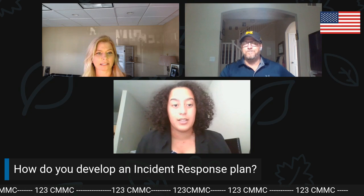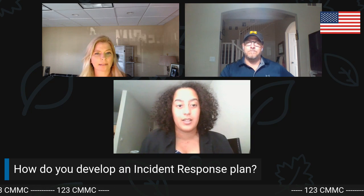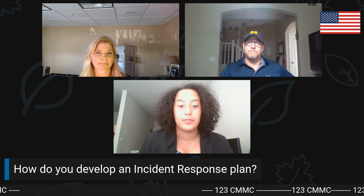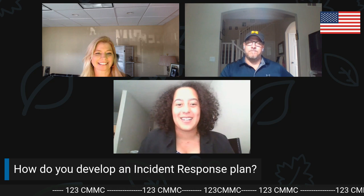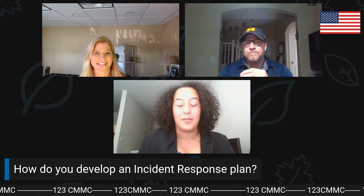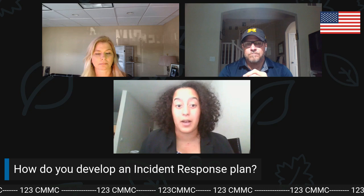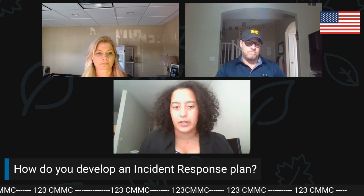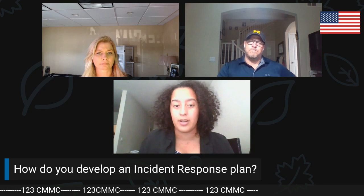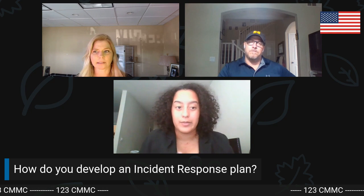Make sure that through your incident response, you're keeping up with who you have to inform legally if a breach or incident has happened. There are tons of resources online — NIST has additional publications on digital forensics and incident response, and there are plenty of example plans and templates, though you should edit those to your organization's specifications.